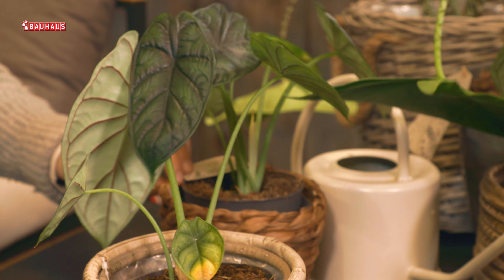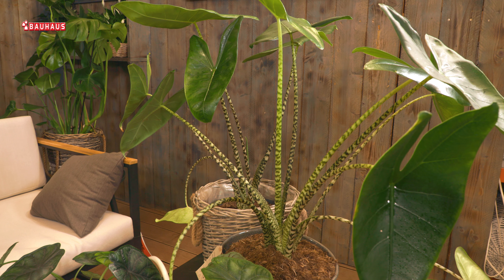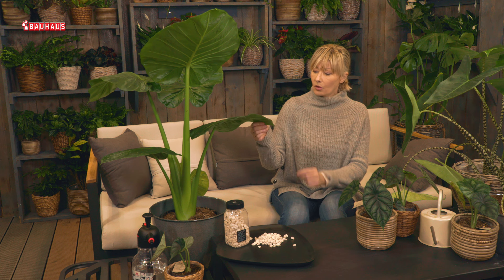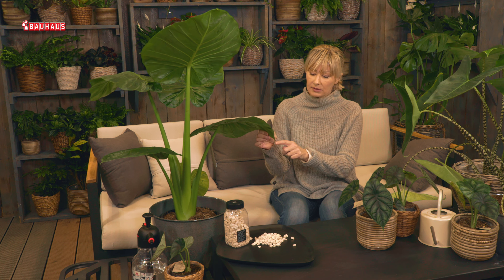Po pitanju zalijevanja, Adam i druge alokazije nešto su malo osjetljivije. Ako pretjeramo sa zalijevanjem, onda će se kod Adama na vrhu listova pojaviti kapljice — i onda znamo reći da Adam plače. To nam pokazuje da je nesretan i da smo pretjerali sa zalijevanjem.